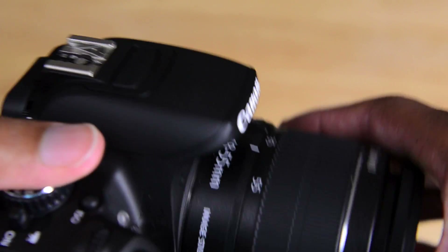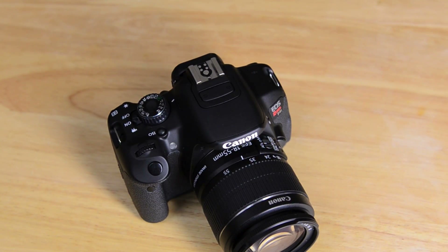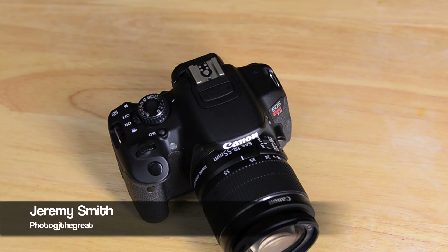That's it for now. I'm going to take this out over the next couple of days and do more shooting with it, and hopefully I'll be getting some of the STM lenses in very soon. Until we get to part two, definitely subscribe and be on the lookout for part two of this video. Until then, this is Jeremy Smith, Photog Jay the Great, signing off.